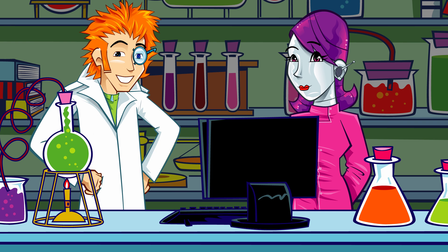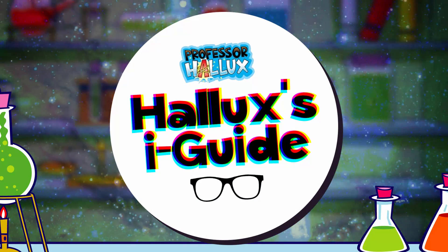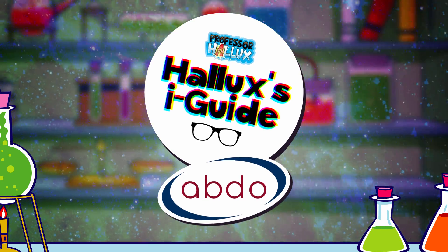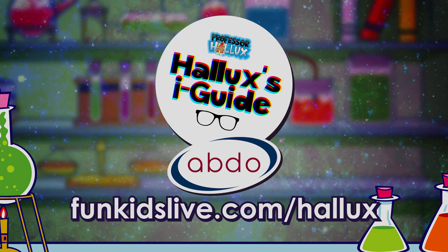Brilliant! Another great entry in the Eye Guide. Professor Hallux's Eye Guide with the Association of British Dispensing Opticians. Find out more and get hands on at funkidslive.com/hallux.